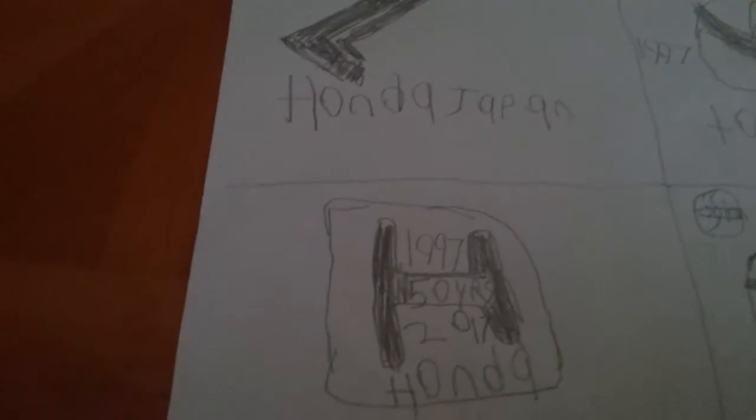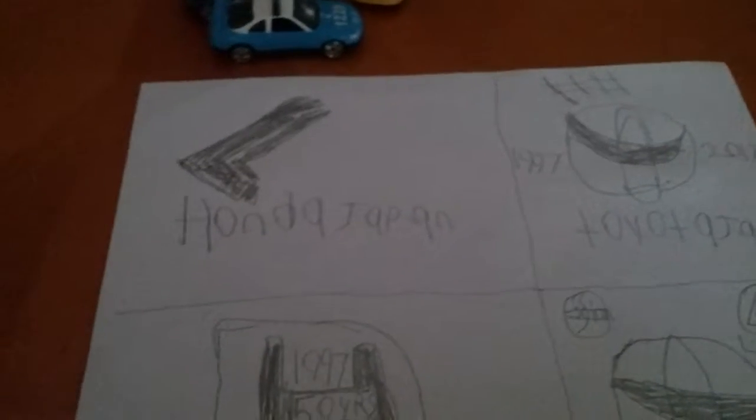Hey guys, welcome to CardLogic. I'm showing you the four logos I made from Honda and Toyota.